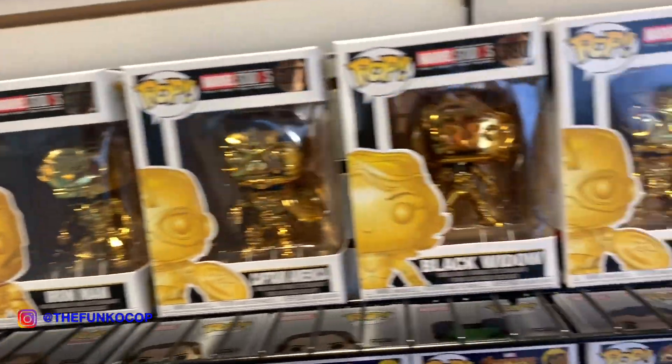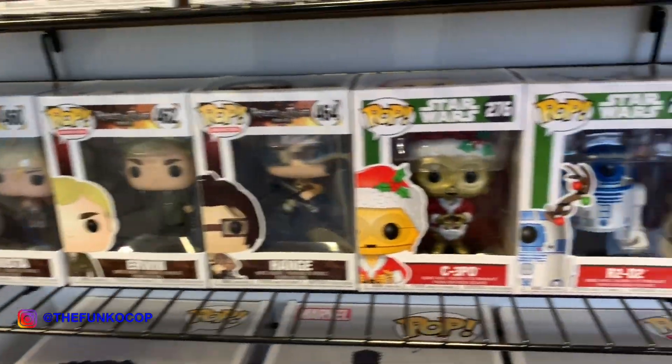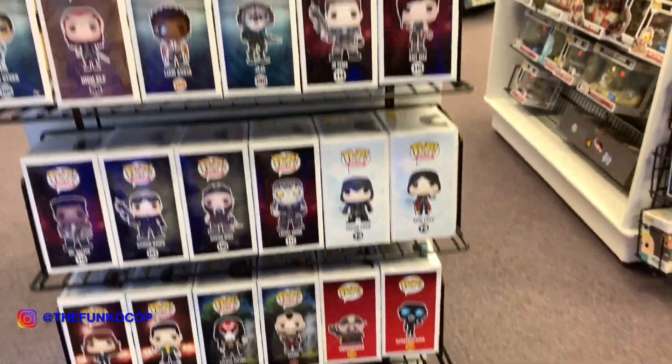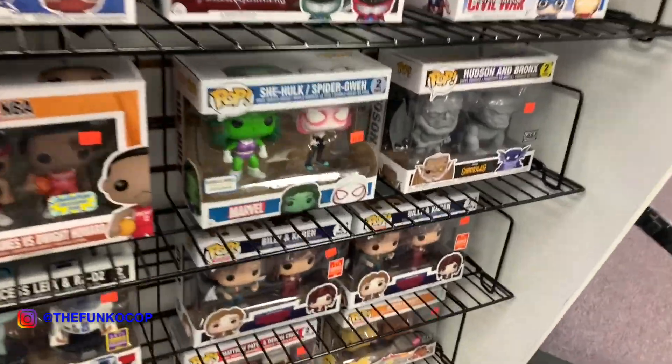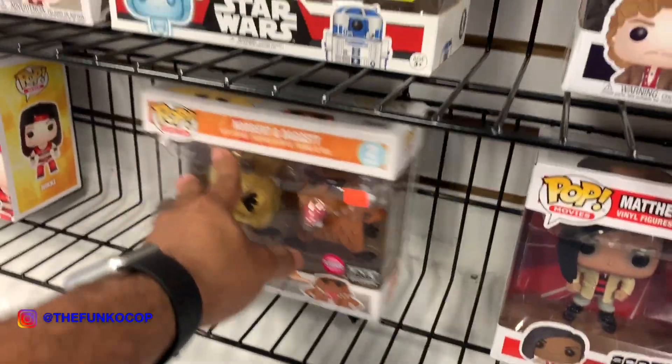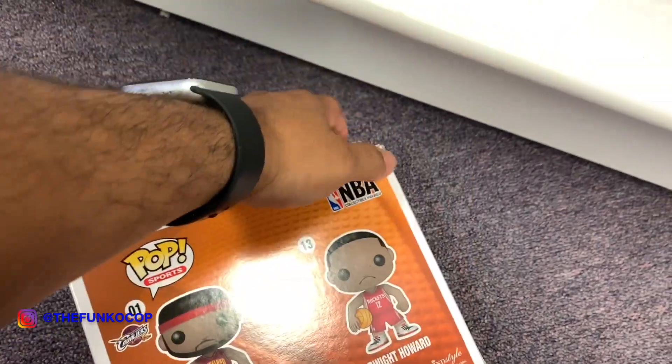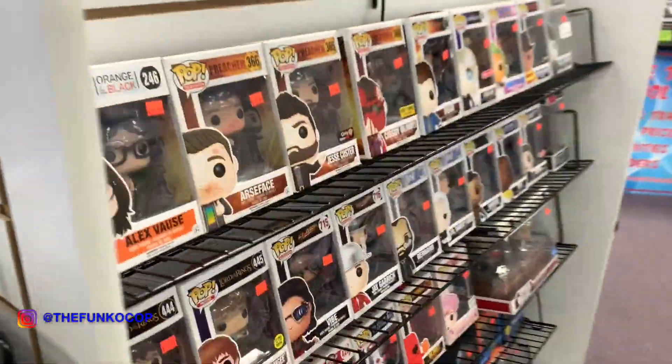This is an old school store. They have some of the 10-inch ones — Hulk, the Demogorgon — for $50, and some of the older pops. This is still sitting here, and they got two, so no rush. They also got LeBron and Dwight Howard — that's pretty dope — in a double pack section. This is honestly an underrated store in our area. A lot of people don't talk about coming here, but it's pretty easy to get to.